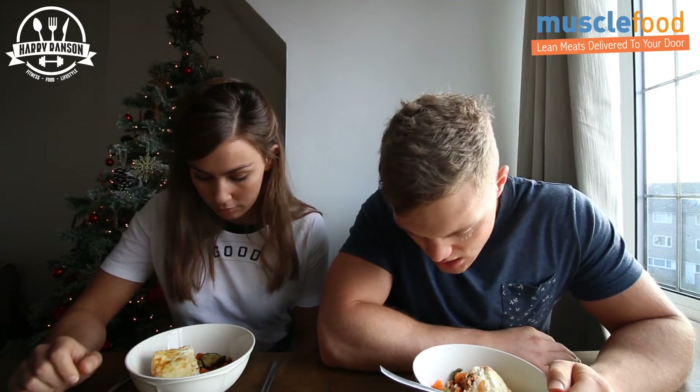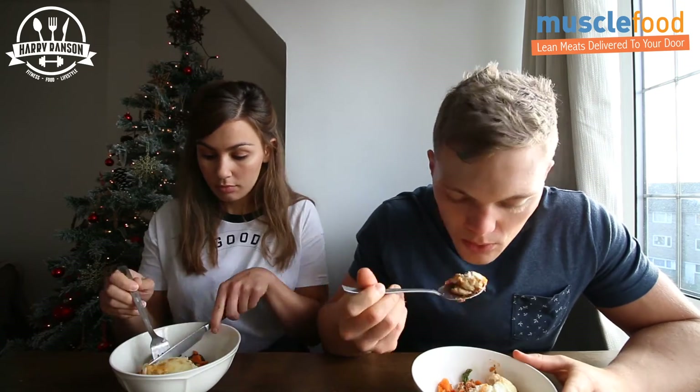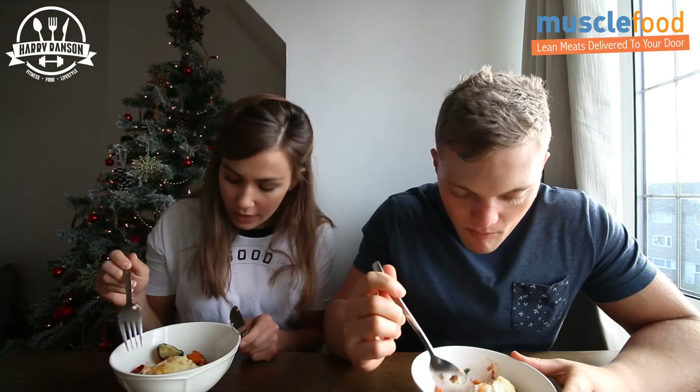The beef lasagna with Italian style vegetables — it looks like sweet potato, courgettes, pepper, asparagus. Let's give it a go. It's cheesy! Yeah, it's like double cheese on top. It's got ricotta and then on top you have what looks like cheddar — it's really cheesy and tastes good.